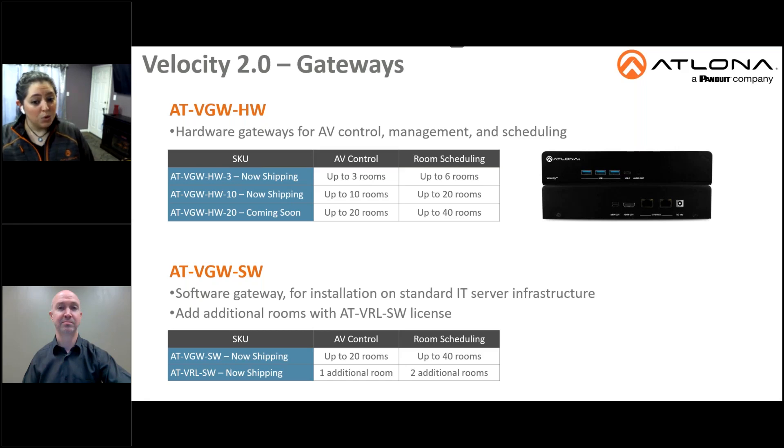The HW-20 supports up to 20 rooms for AV control and up to 40 rooms for room scheduling. Second is the VGW-SW, the software gateway intended for installation on standard IT server infrastructure. It supports up to 20 rooms of control and 40 rooms of scheduling.